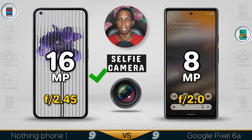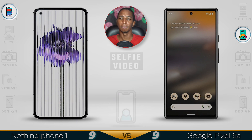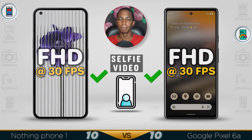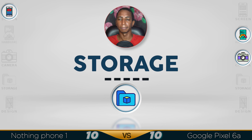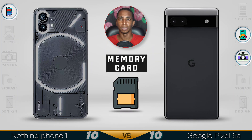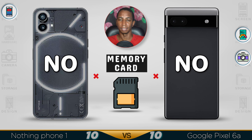For the selfie camera, the Nothing Phone 1 has 8 megapixels versus 16 megapixels on the Google Pixel 6a, and again the Google Pixel will produce better low-light quality photos. For selfie video recording, both shoot Full HD at 30 frames per second. Memory card slots are not supported on either device.